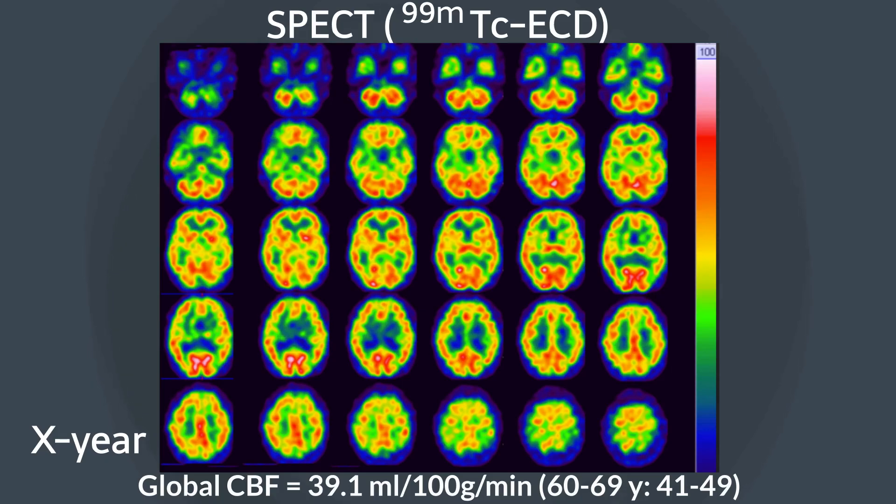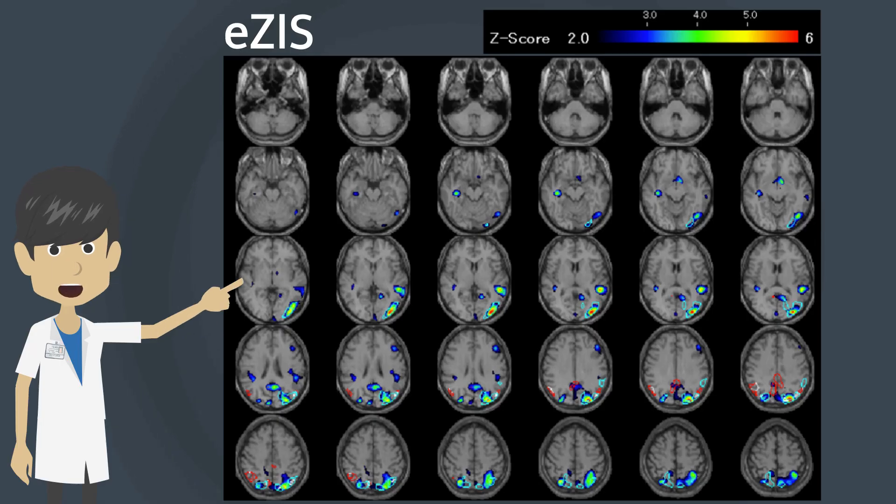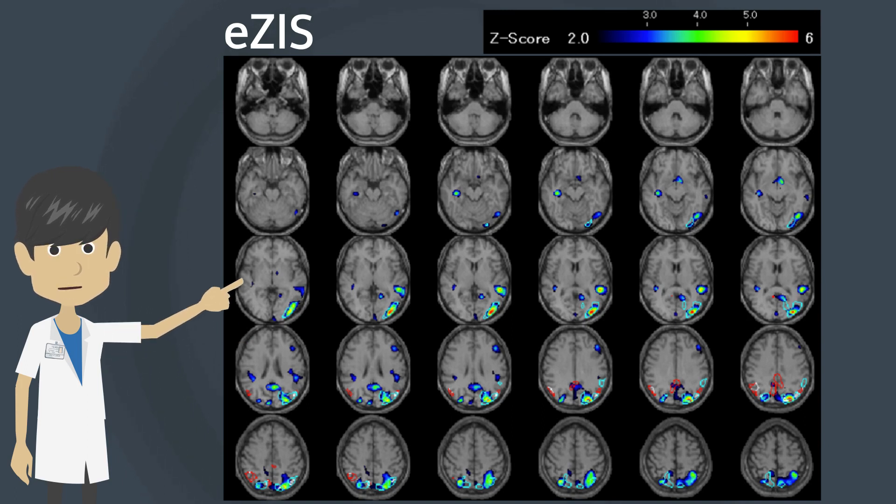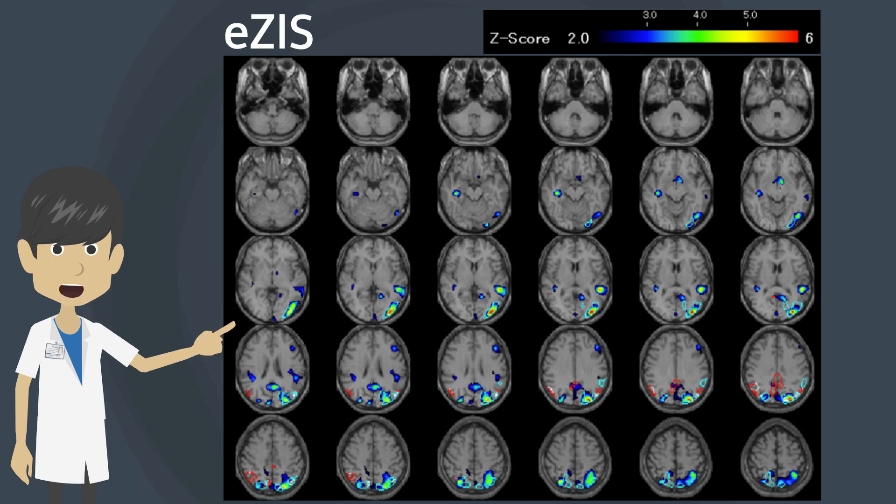Brain perfusion SPECT shows hypoperfusion in the left occipital parietal lobe. Ease-Eye analysis of brain perfusion SPECT shows hypoperfusion in the left temporal occipital cortex and left side dominant bilateral parietal cortices.